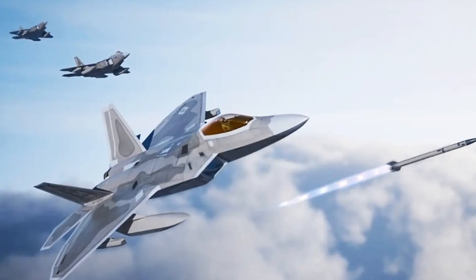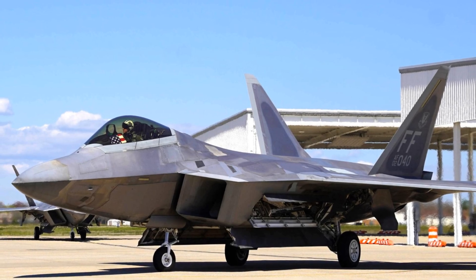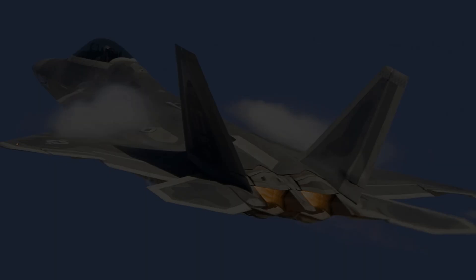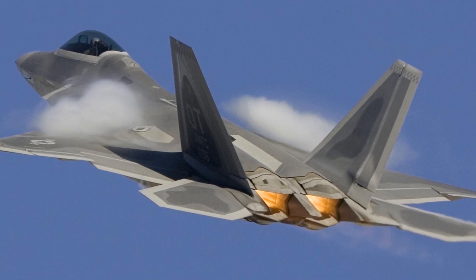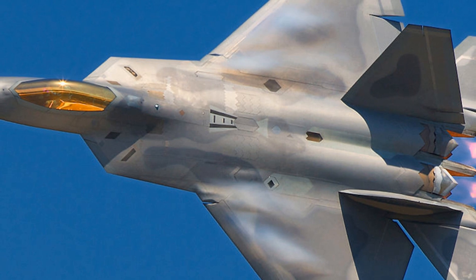Its advanced avionics system enables pilots to identify, track, and engage enemies before they are even aware of the Raptor's presence. Furthermore, its integrated avionics gives pilots better situational awareness by combining information from multiple sources into a cohesive picture. The aircraft can carry air-to-air missiles as well as air-to-ground weapons inside internal bays so as not to compromise its stealth characteristics.